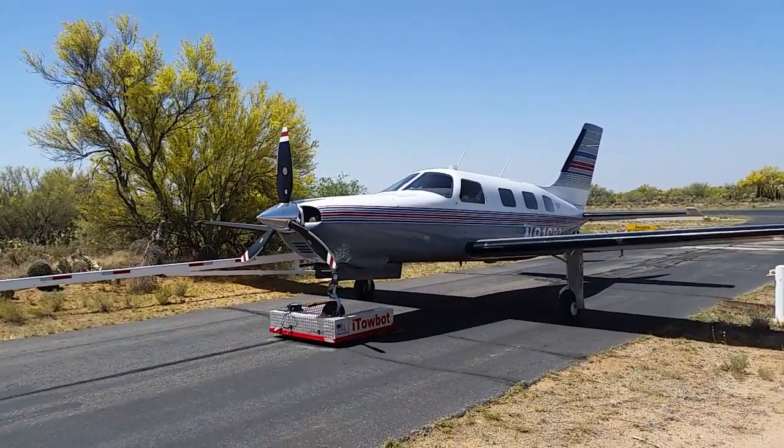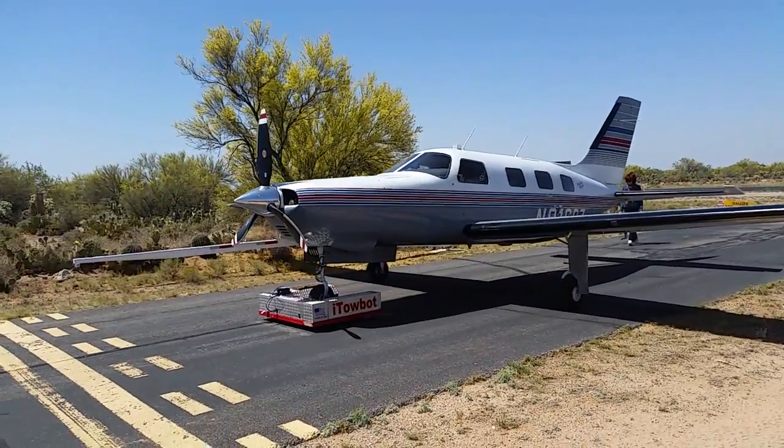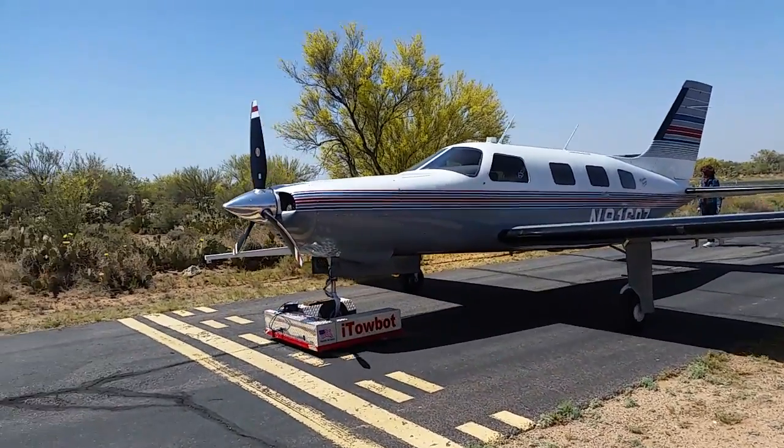It's called an iTowBot — or just a TowBot. I think the latest version is called TowBots. It operates all by itself; there's nobody inside.